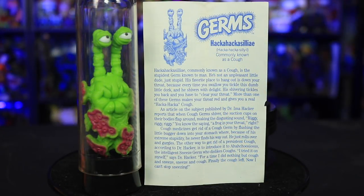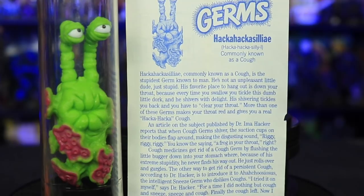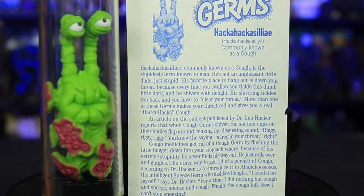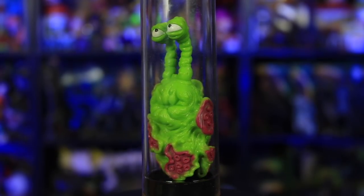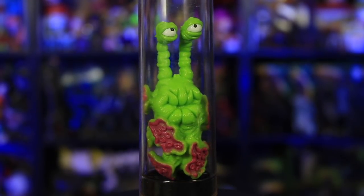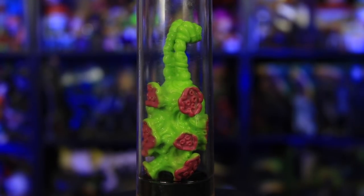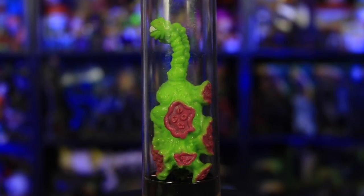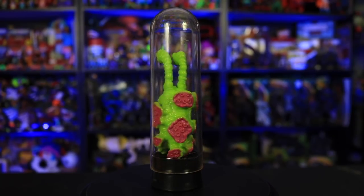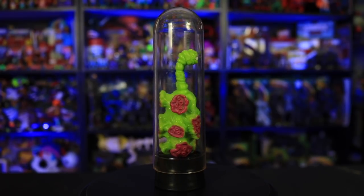Hacha-Hacha-Ciliae, commonly known as a cough. Cough medicines get rid of a cough germ by flushing the little bugger down your stomach, where because of his extreme stupidity, he never finds his way out — he just rolls over and gurgles. The other way to get rid of a persistent cough, according to Dr. Hacker, is to introduce it to Ah-Ah-Chusiosis, the intelligent sneeze germ who dislikes coughs. 'I tried it on myself,' says Dr. Hacker. 'For a time I did nothing but cough and sneeze, sneeze and cough. Finally the cough left. Now I can't stop sneezing.'